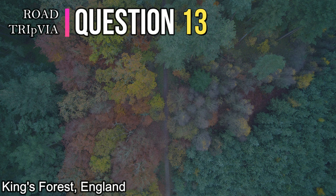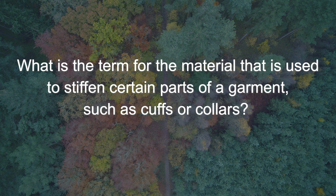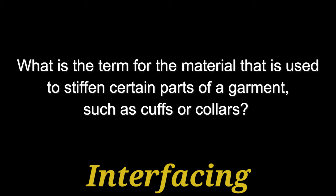Question thirteen. What is the term for the material that is used to stiffen certain parts of a garment, such as cuffs or collars? That is called interfacing. It gives it a little stiffness. Interfacing is the answer.